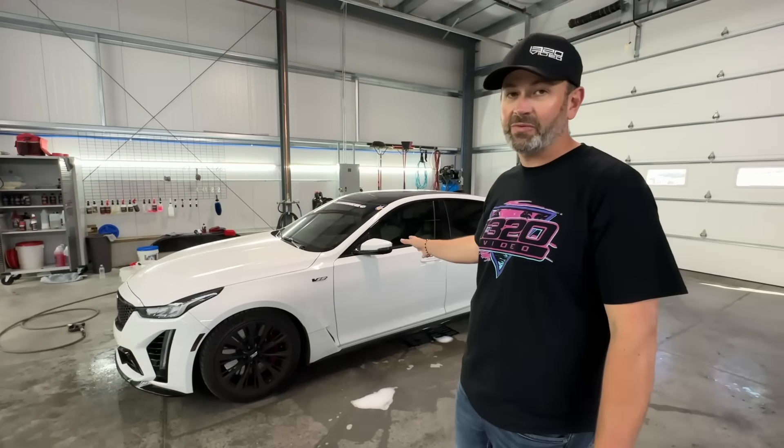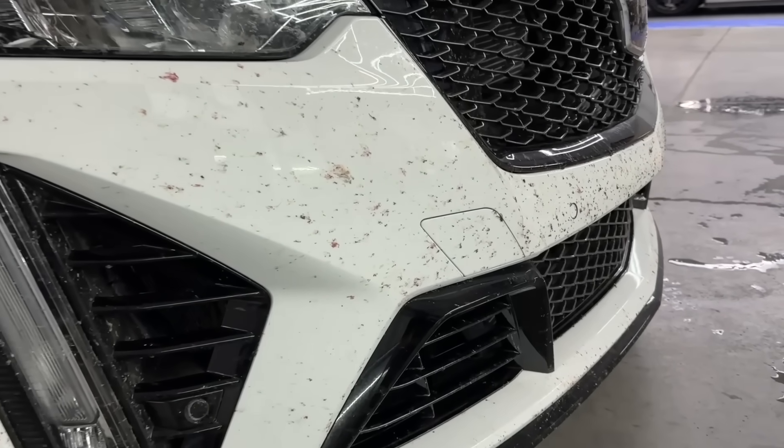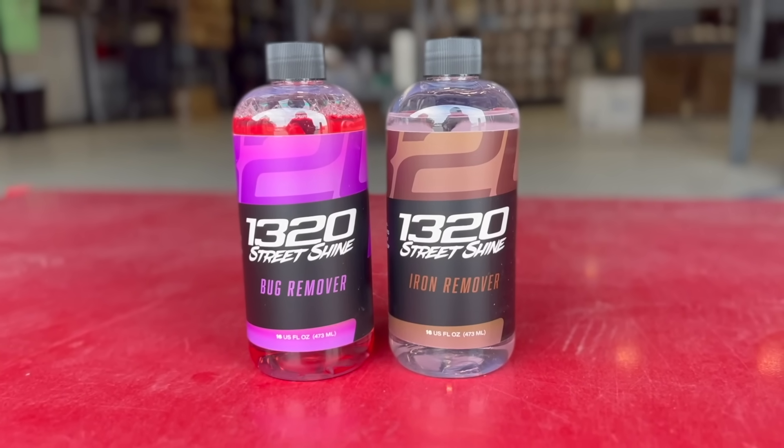Welcome back to the channel, guys. We just got back from 3,000 miles of Rocky Mountain Race Week with the Blackwing. We have a lot of dirt on this car — it's probably the dirtiest it'll ever be. We're going to show you just how effective some of our 1320 Street Shine products are. There are two I want to highlight today: our iron remover that's going to melt the brake dust off, and then 3,000 miles of bugs are just going to disappear with our bug remover. Let me show you right now.